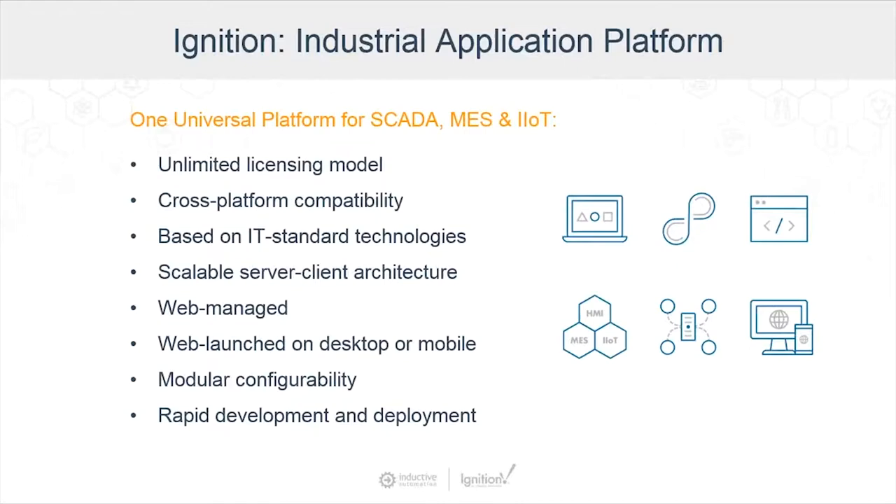Ignition has an unlimited licensing model that gives you unlimited tags, screens, clients, projects, device connections, and more. It is cross-platform, running any flavor of Windows, Linux, or Mac OS, both on the server and client side. It is based on IT-centered technologies — we've blended the world of OT and IT together while keeping things standards-based. It has a very scalable, web-based, web-managed server-client architecture. The client and designer are web-launched, so you can launch anywhere without installing software. It has a modular platform and rapid development and deployment.